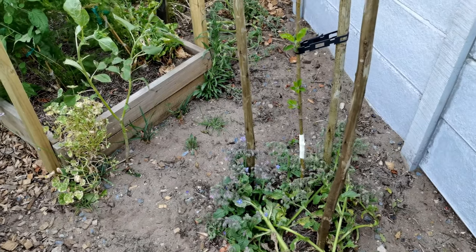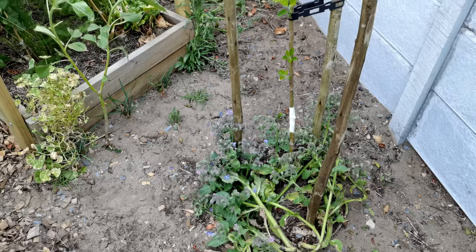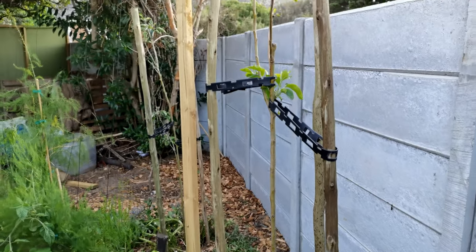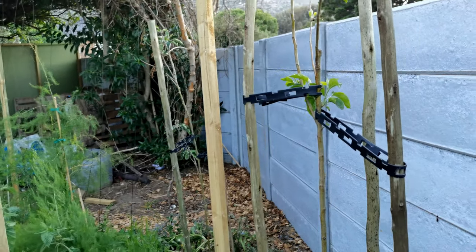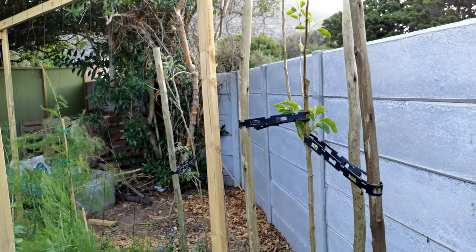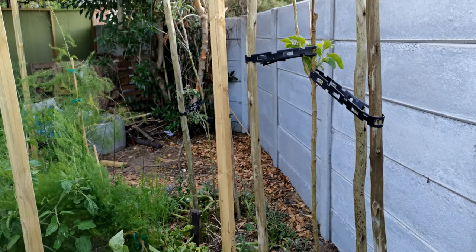Then one of our new additions — there's a slight little formation of a guild at the bottom. This is a new apple tree doing really well, and its friend over there is another apple tree. Basically we've got Granny Smith and Golden Delicious right next to each other, and hopefully they can do their thing.